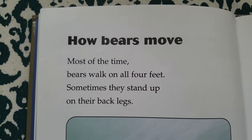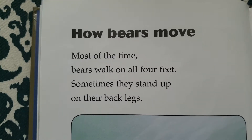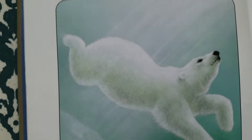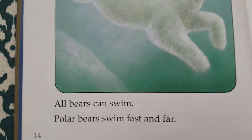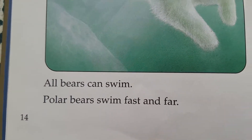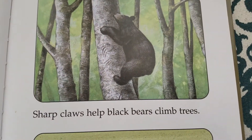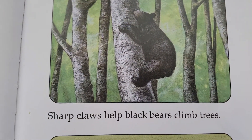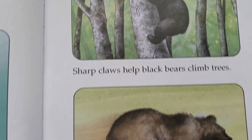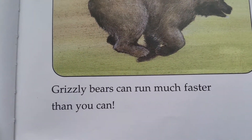How bears move. Most of the time, bears walk on all four feet. Sometimes they stand up on their back legs. All bears can swim. Polar bears swim fast and far. Sharp claws help black bears climb trees. Grizzly bears can run much faster than you can.